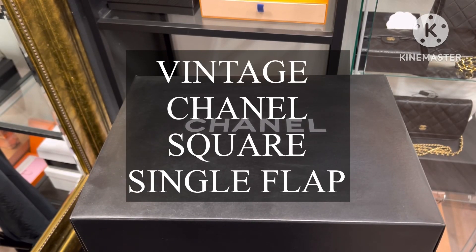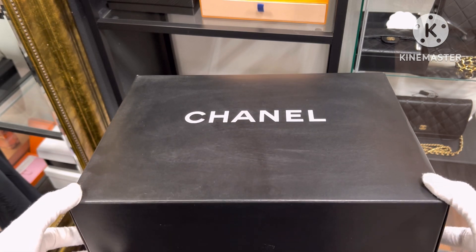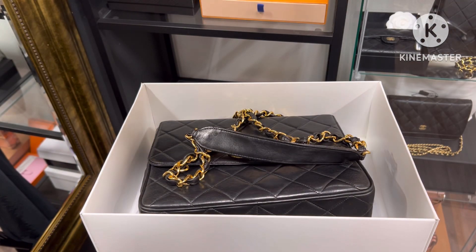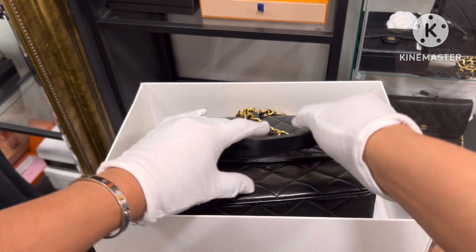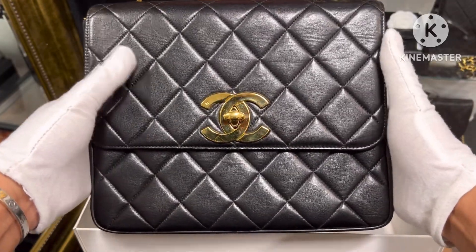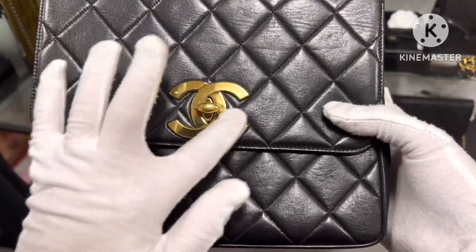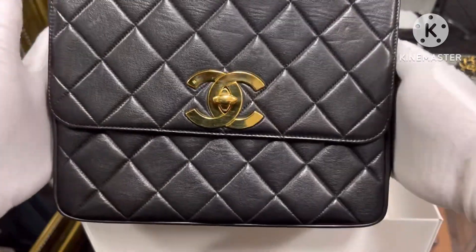Hi guys, today I'm going to unbox another vintage Chanel bag. It's the big CC square single flap, 24k gold plated, lambskin — this is size 25 cm.